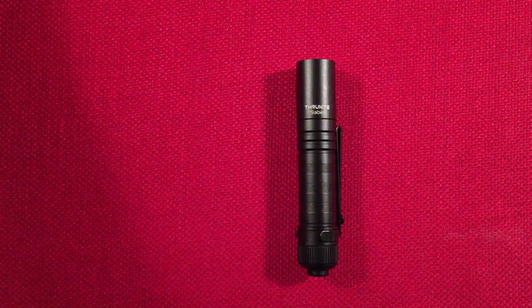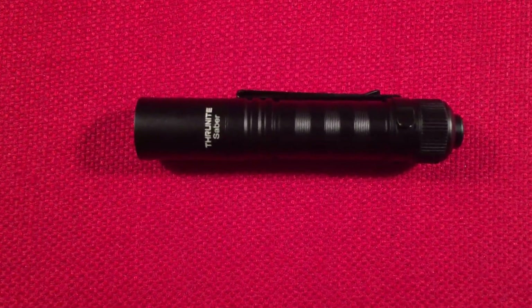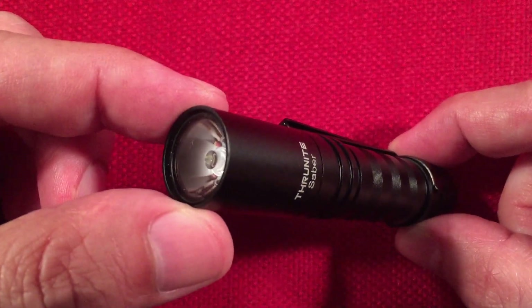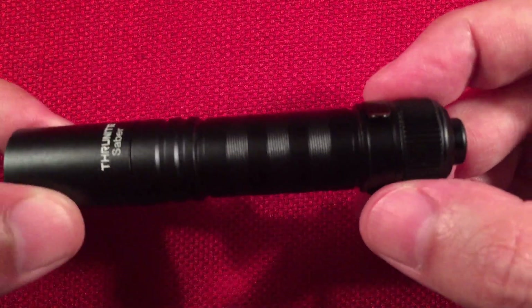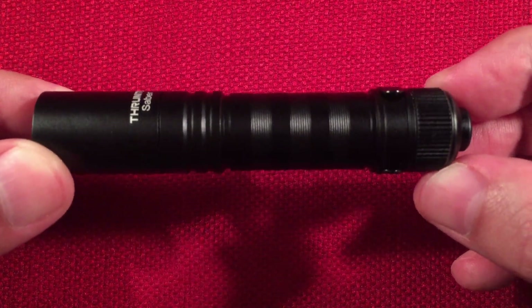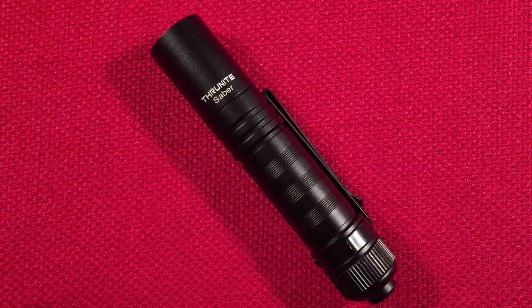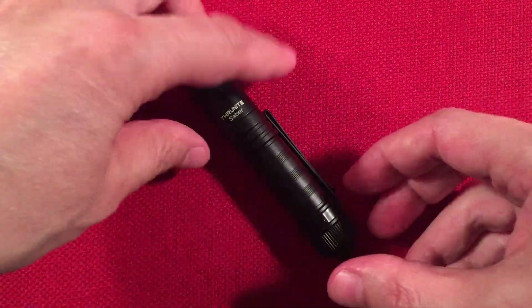Let's go over the dimensions of the Saber. Length is three and three-quarters of an inch, or 95 millimeters. Head diameter is 11/16 of an inch, or 17 millimeters. Tail diameter is three-quarters of an inch, or 19 millimeters — it's actually thicker towards the back. Weight is 56 grams with the battery.